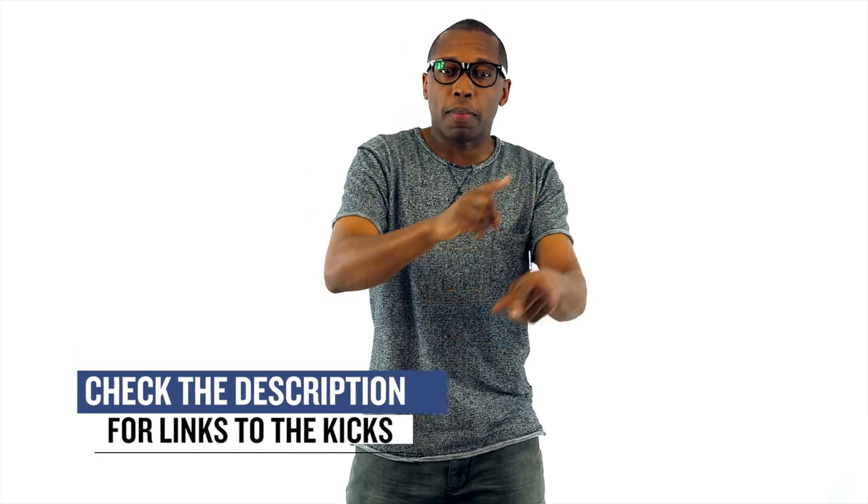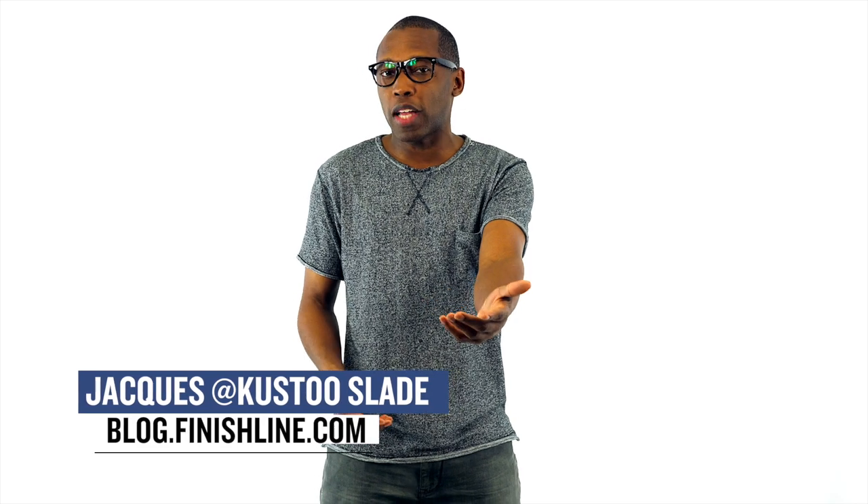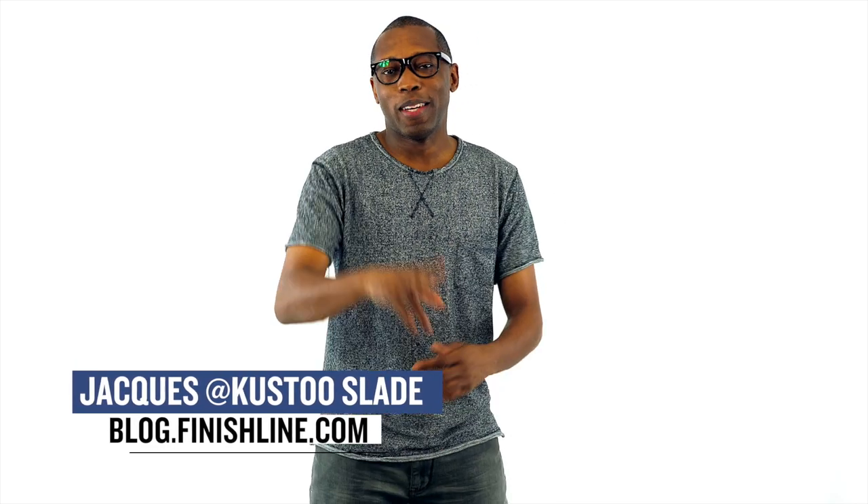As with every week, there may be a few other things dropping, but I just wanted to give you guys the quick highlights on the stuff that I thought you would be paying attention to. As always, I am Jacques Slade. This is the Heat Check presented by Finish Line, and I appreciate you. Make sure you turn on your notifications for the channel, and I'll see you soon. Peace.